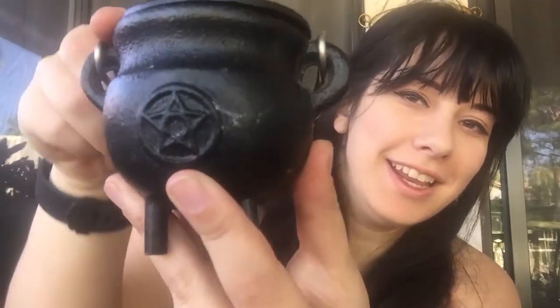Hey YouTube! What's up? C is for cauldron! Look how cute it is! This is my first witchy tool that I ever picked up to really get into my craft, and I'm immediately obsessed and I've been obsessed ever since.